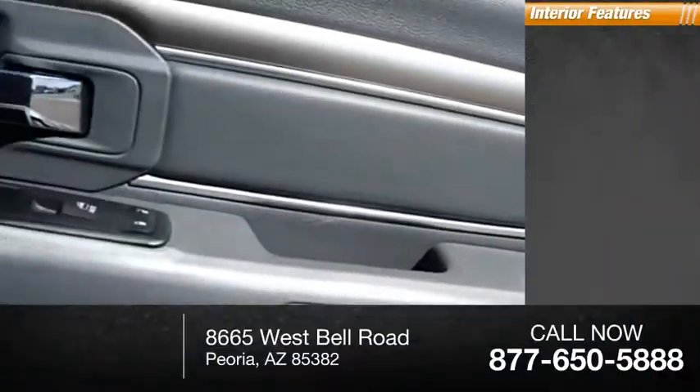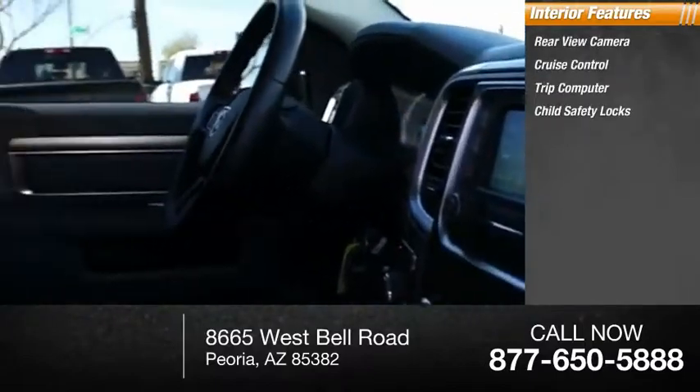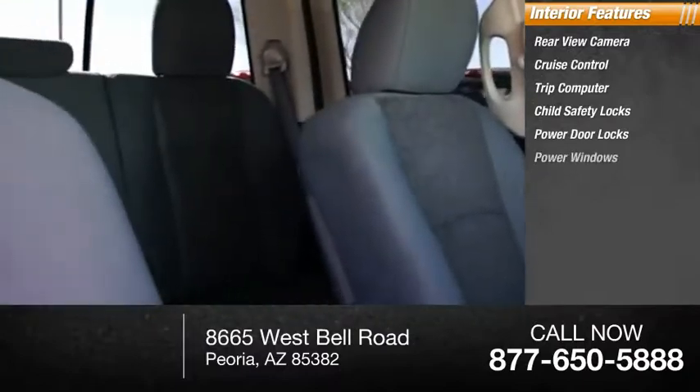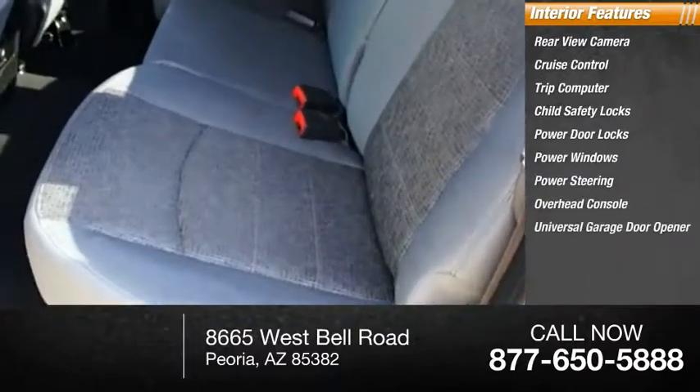Inside you'll find rear view camera, cruise control, trip computer, child safety locks, power door locks, power windows, power steering, overhead console, and universal garage door opener.